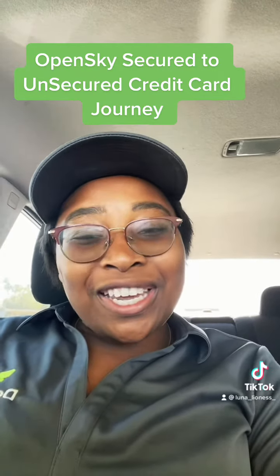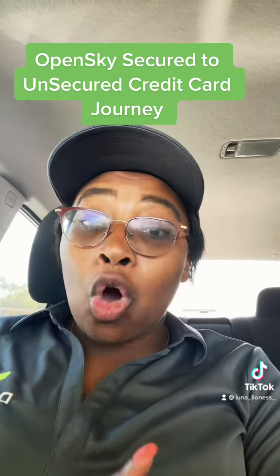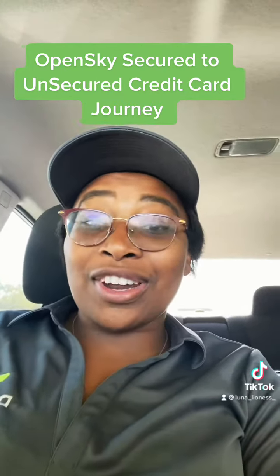So tune in in 12 to 14 days for more information about the OpenSky unsecured credit card.